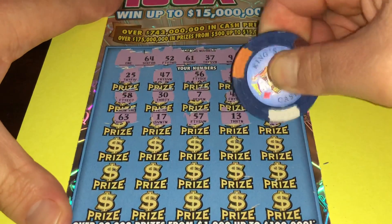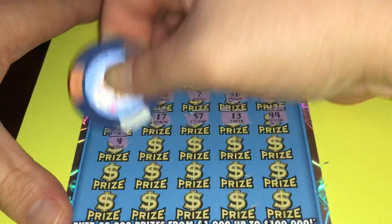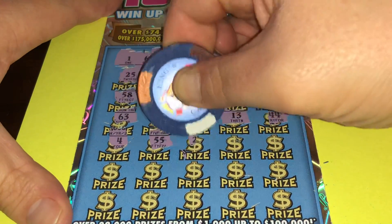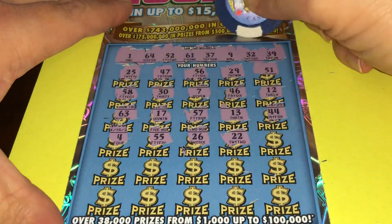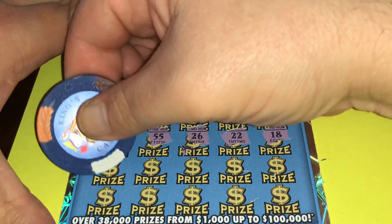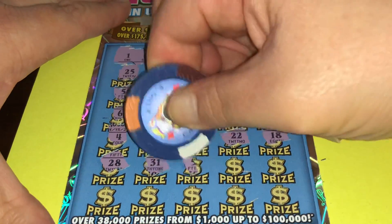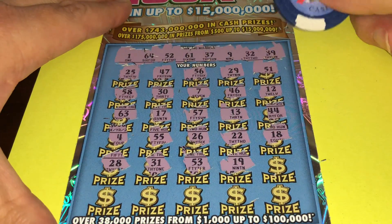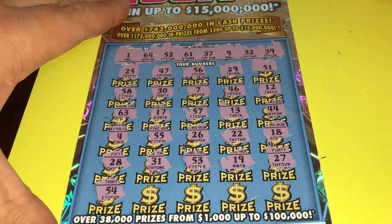Really sharp. $44. Number 4 — $4, nope. $55, $26, $22, $18, $28, $31, $53, $19, $27, $54 — nope.